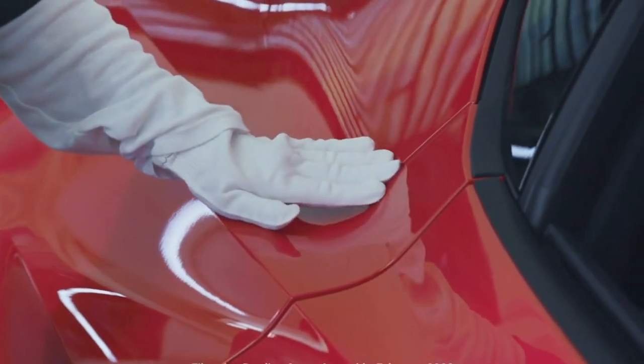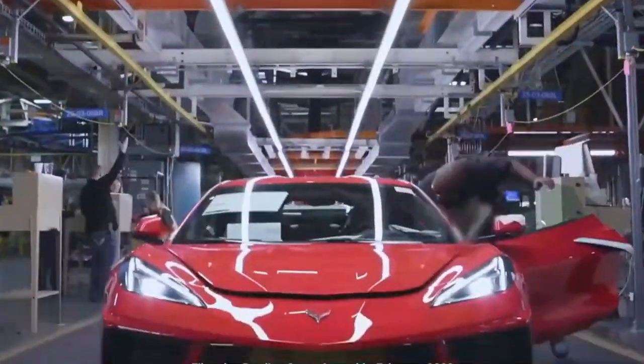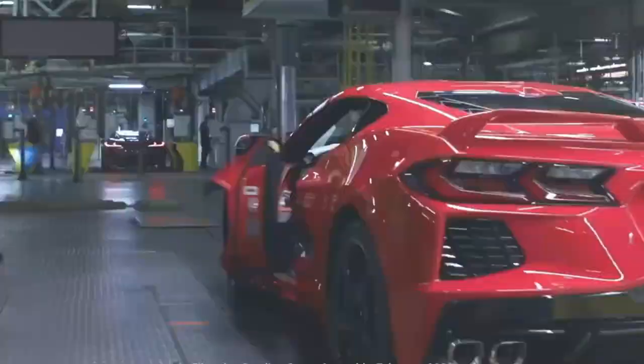Ever wondered how to build and price your own C8 Corvette? No need to wonder anymore. This video will guide you through the process, making it as simple as a Sunday drive.